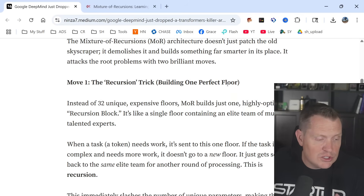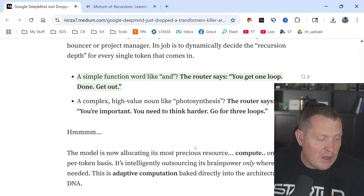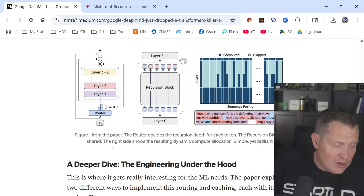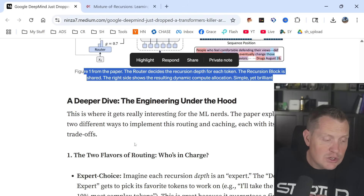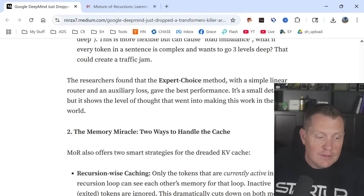Enter MoR — the intelligent outsourcing solution. The recursion trick builds one perfect floor. Then the mixture magic — hiring a smart bouncer. A simple function word like 'and,' the router says: you get one loop, get out. A complex high-value token like 'photosynthesis,' the router says: you're important, you need to think harder, go for three loops. Figure one from the paper shows the router deciding the recursion depth for each token, with the recursion block shared and the right side showing the resulting dynamic compute allocation. Simple yet brilliant.